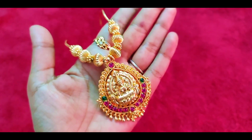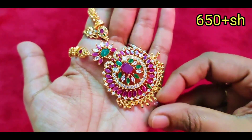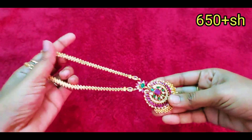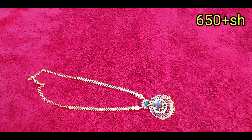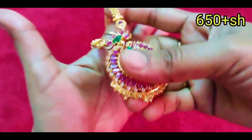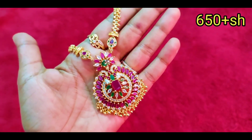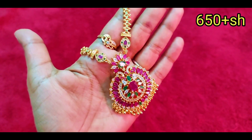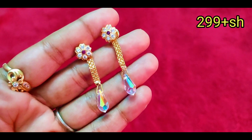Now we are looking at this Lakshmi pendant. There are 10 pieces available. These are first quality, premium quality, in the 200 range. We can maintain this collection well, and looking at it you will know the quality.